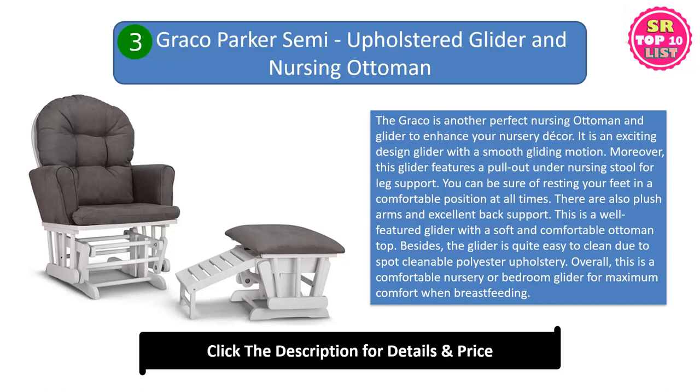There are also plush arms and excellent back support. This is a well-featured glider with a soft and comfortable ottoman top. The glider is quite easy to clean due to spot-cleanable polyester upholstery. Overall, this is a comfortable nursery or bedroom glider for maximum comfort when breastfeeding.